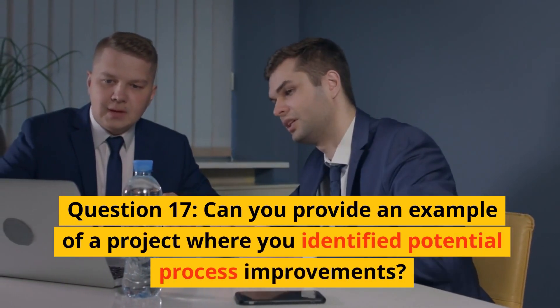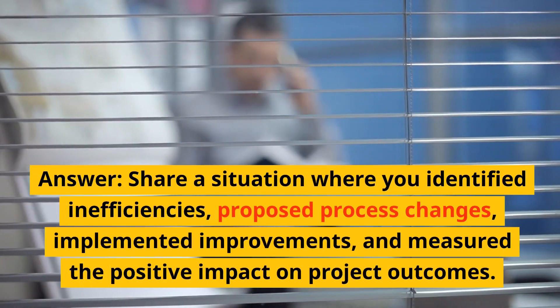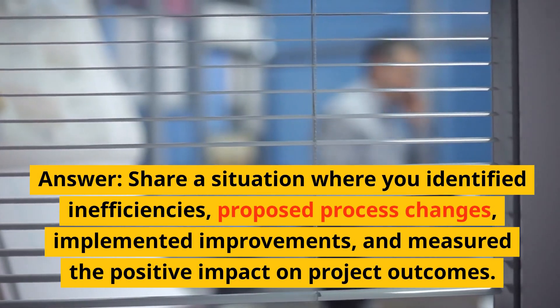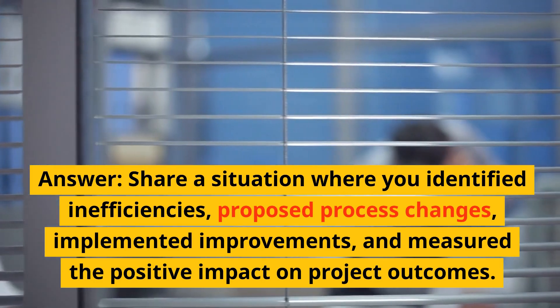Question 17: Can you provide an example of a project where you identified potential process improvements? Answer: Share a situation where you identified inefficiencies, proposed process changes, implemented improvements, and measured the positive impact on project outcomes.